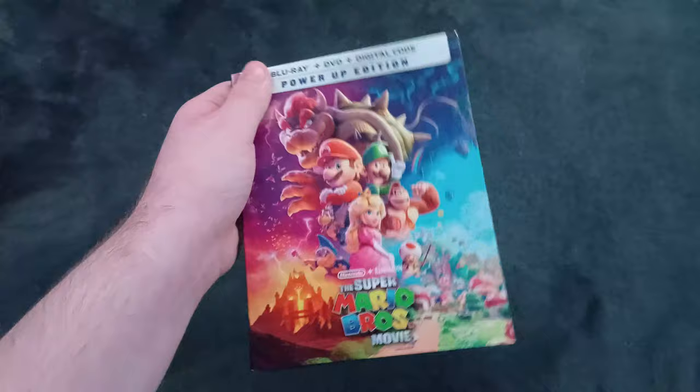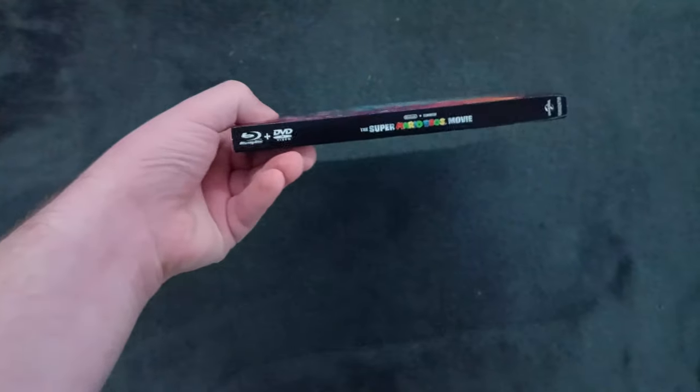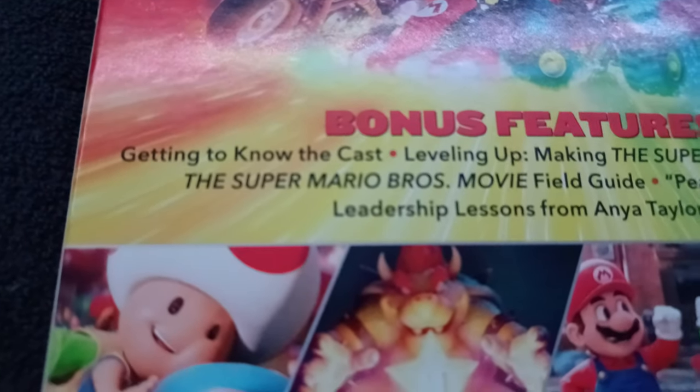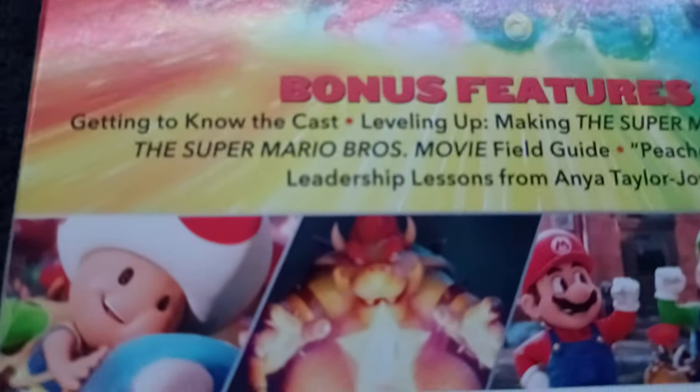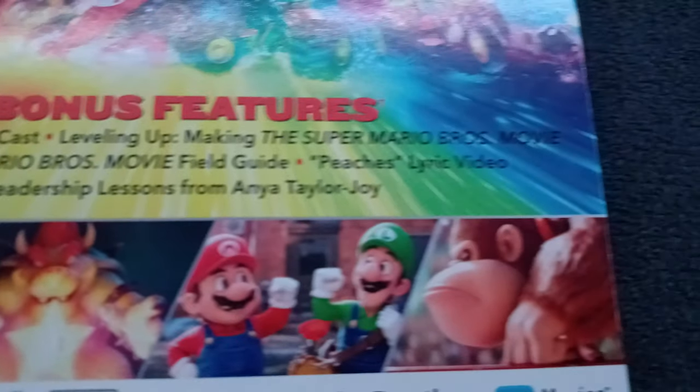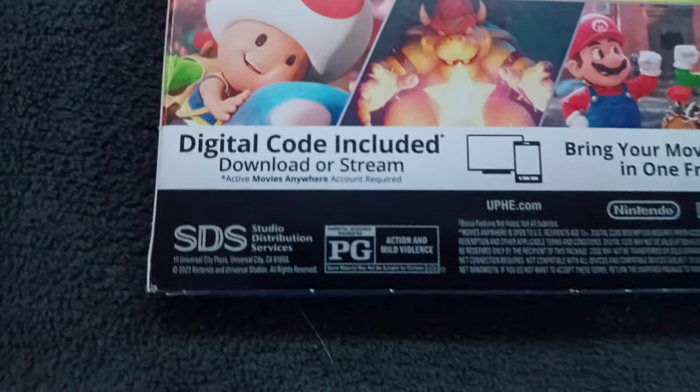This video is actually for Blake the SpongeBob Fan, so if you are Blake, this video is definitely for you. Here's the front, spine, other spine, and the back. The bonus features listed are: Getting to Know the Cast, Leveling Up, Making the Super Mario Brothers Movie, the Super Mario Brothers Movie Field Guide, Peach's Lyric Video, Leadership Lessons from Anya Taylor-Joy, and a digital code included.